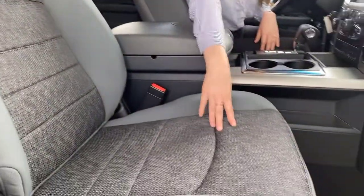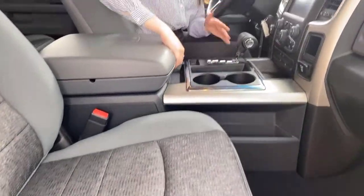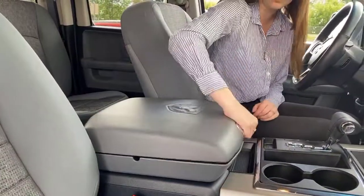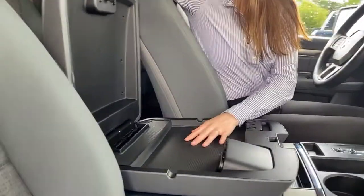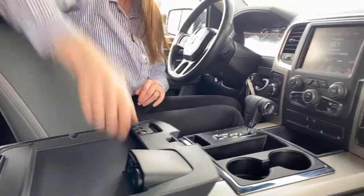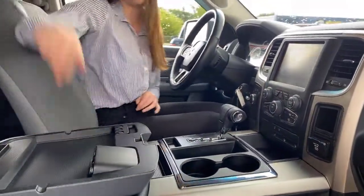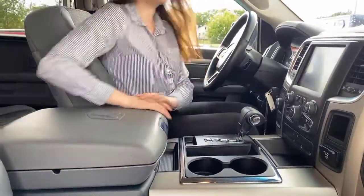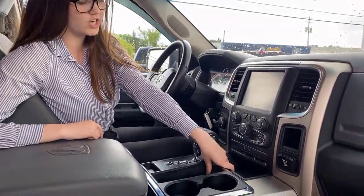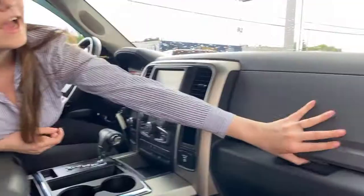The seats have a darker gray accent color in the middle. There's tons of storage in this truck — a huge center console in the middle. The top of the center console has an SD card holder, a USB, an aux plug-in, and another USB, so you're covered for chargers. You also have a 12-volt outlet and two cup holders.